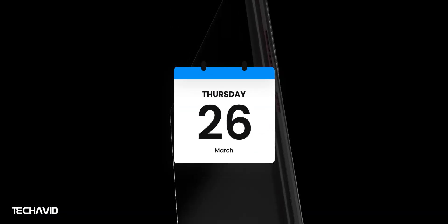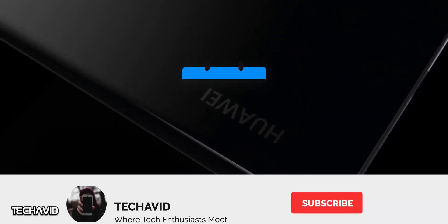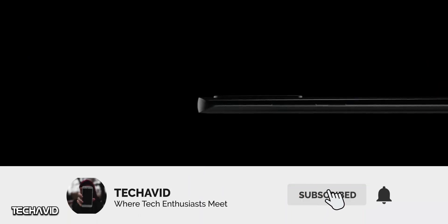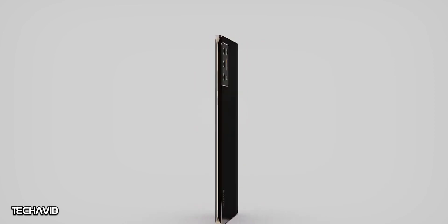So this was everything I could compile from leaks and news. If you found this helpful, please do subscribe. If more information pops up, I'll let you know, and if you know something new, please do comment — let's share what we all know.